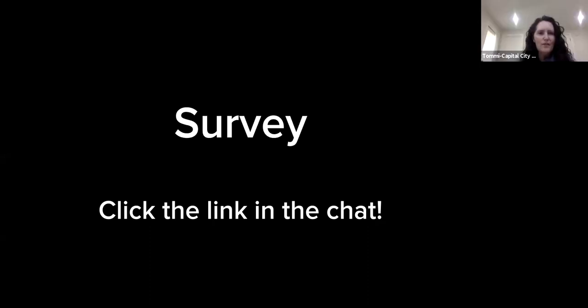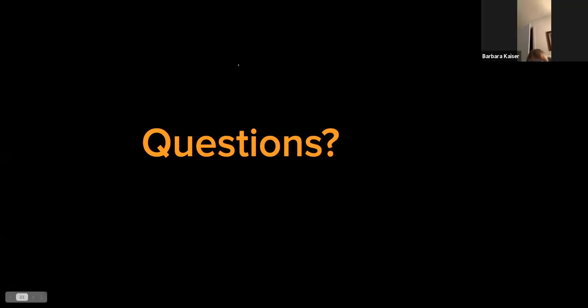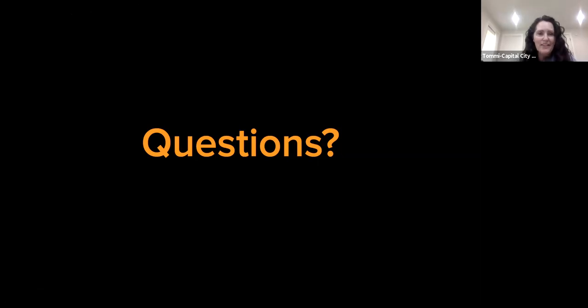Thank you so much for the presentation — are there any questions? I just want them to know how much I appreciate their time, because I'm learning new things — and I'm an old lady learning from both Capitol City Village and from the students. Thank you so much. You're all doing a great job with the presentation and we really appreciate your time and effort.